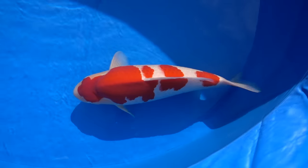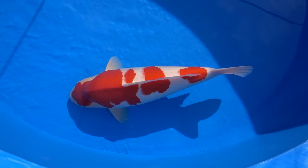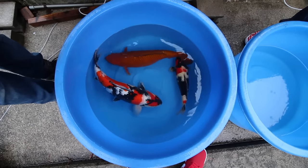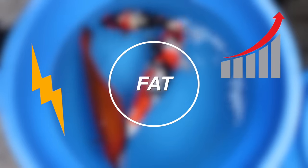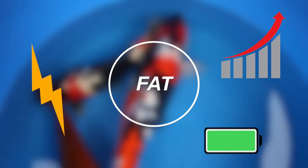Fats in koi food are a complex topic. Basically there are three different functions of fats for a koi. The first is energy — fats are one of the primary energy sources for the koi. The second is growth — a koi needs fats to grow. And the third is the storage of energy. These are three very important points that many hobbyists do not take into account when buying koi food.